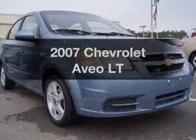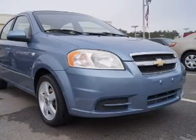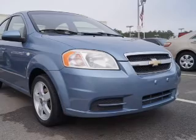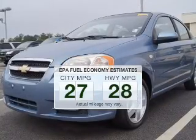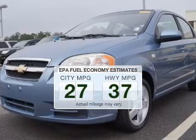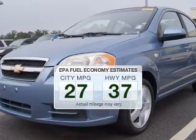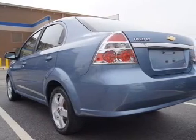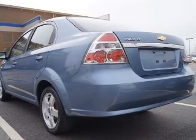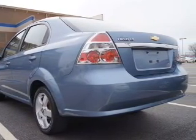Imagine yourself in this 2007 Chevrolet Aveo. If you're looking for an automobile with great attributes, look no further. Save your money and make fewer trips to the gas station when driving this fuel-efficient vehicle. The powertrain includes front-wheel drive with an efficient four-cylinder engine connected to a smooth-shifting transmission.